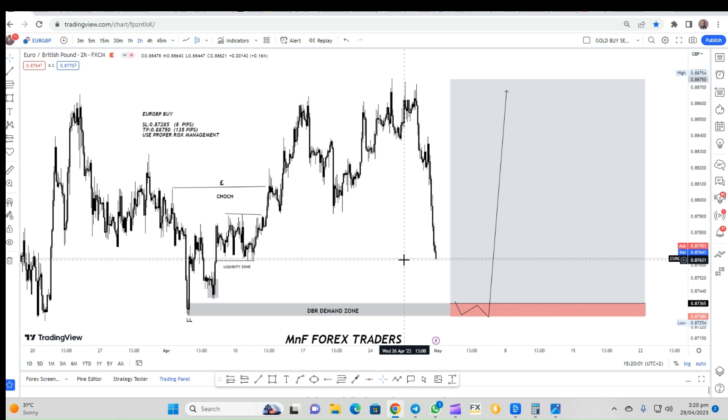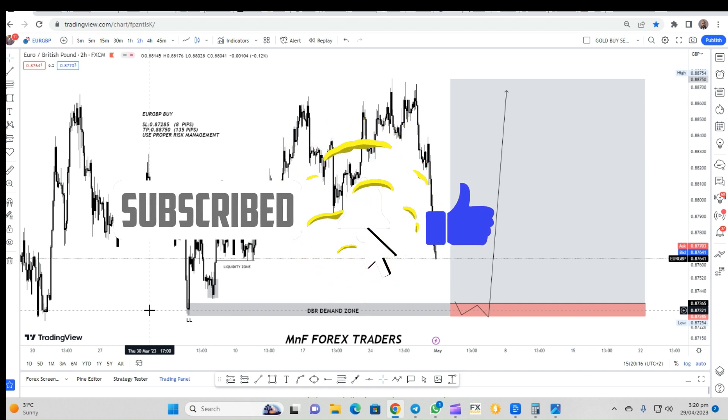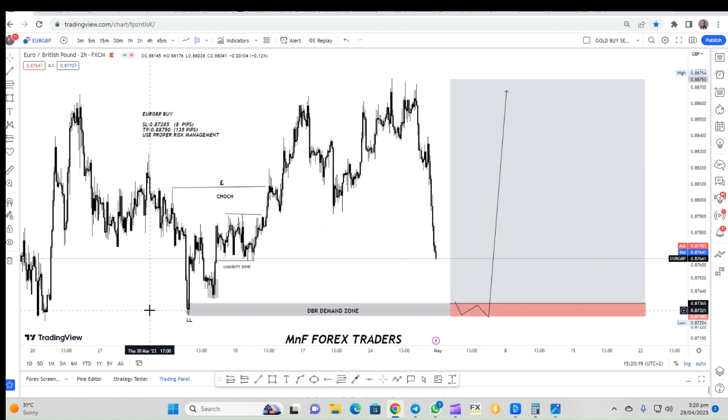Make sure that you do your own due diligence before doing anything. I hope you found value in this video — if you did, make sure you subscribe, like the video, and comment in the comment section. If you'd like to get involved, the links are down in the description to take you to our MNF Mastery Course. Until next time, goodbye.